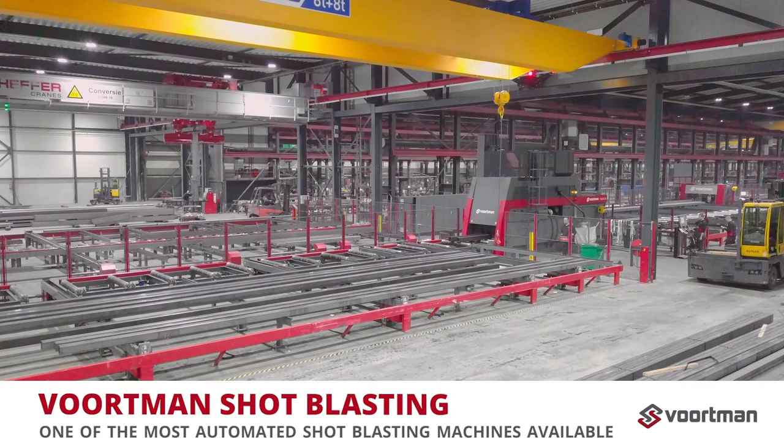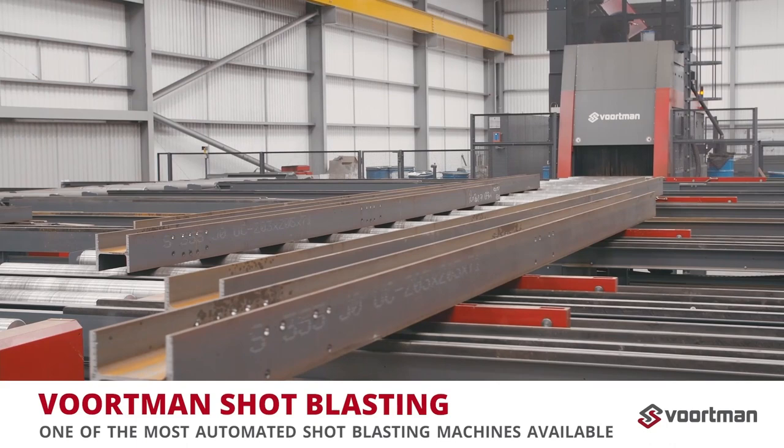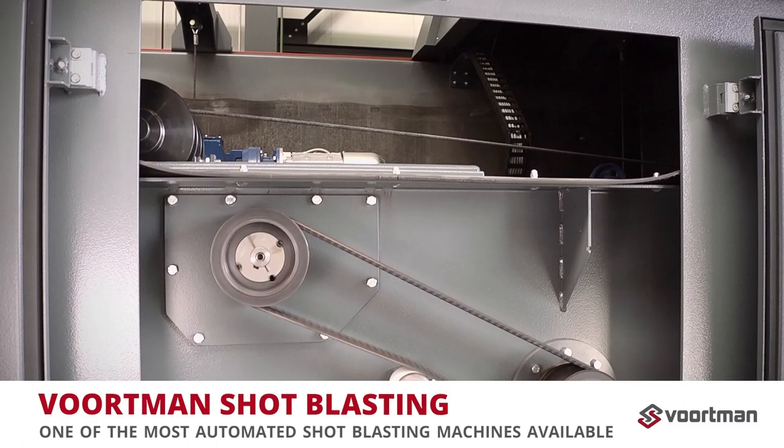With software-controlled batching, the most optimal space between different profiles is maintained for grid contact. Automatic brush height adjustments and blowers make sure all grid recycles inside the blasting container and clean products are outfed for further distribution.